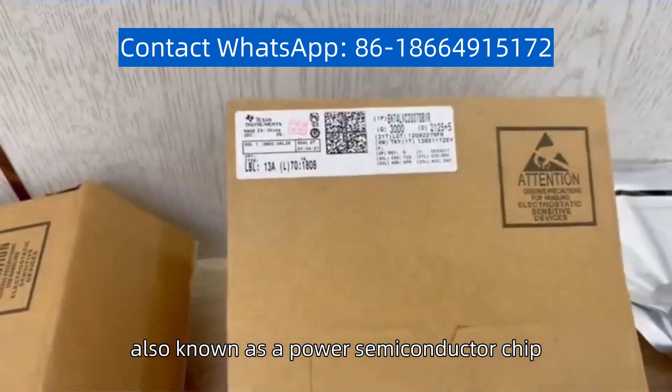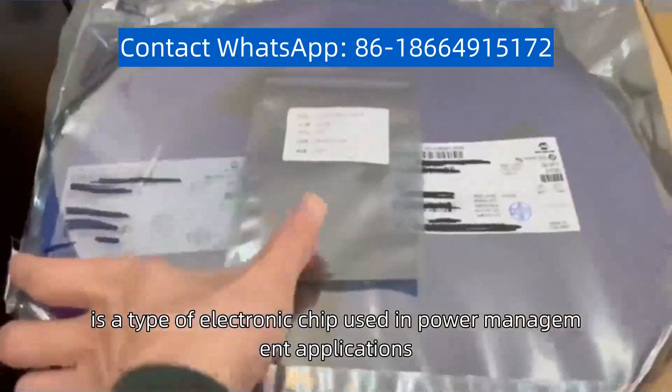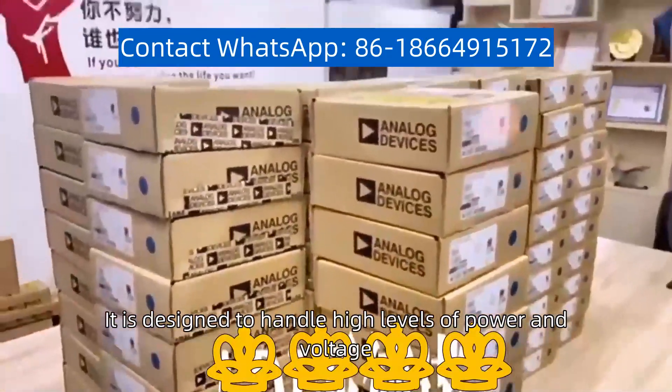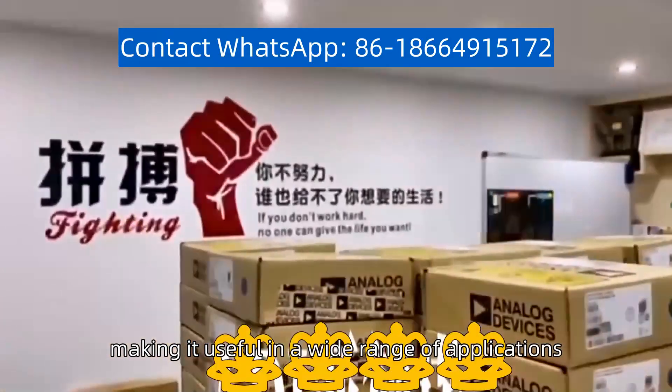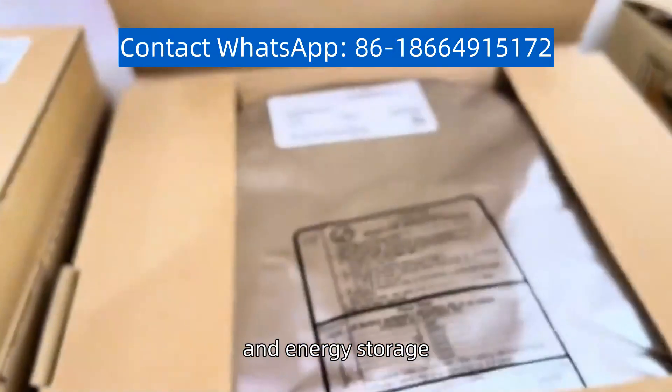Power chip, also known as a power semiconductor chip, is a type of electronic chip used in power management applications. It is designed to handle high levels of power and voltage, making it useful in a wide range of applications, including motor control, power conversion, and energy storage.